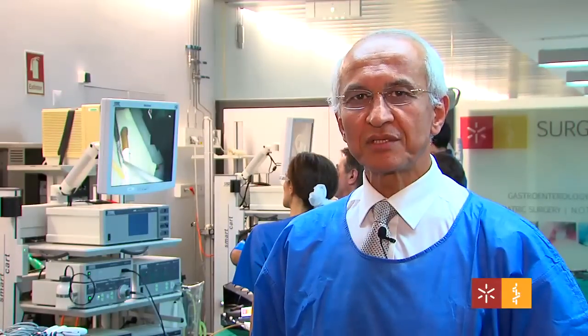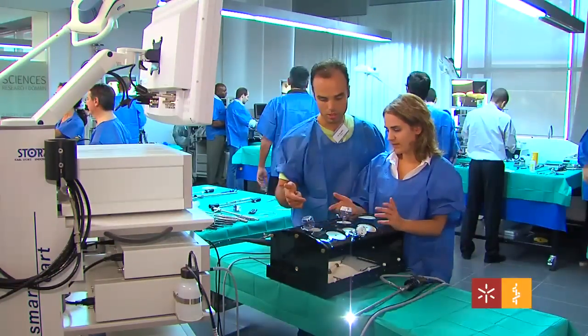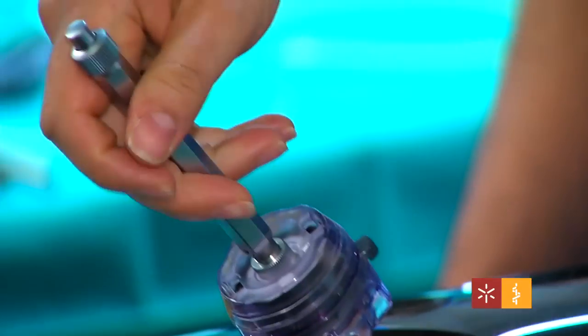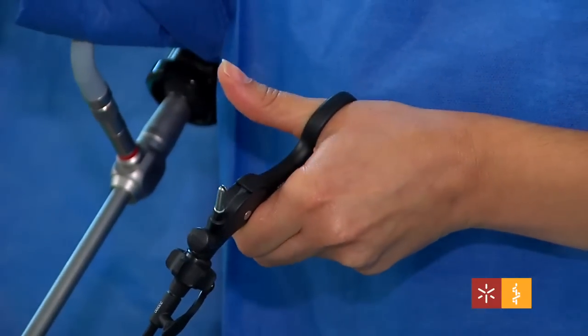The evidence for bile duct exploration done in one session is adding up, and it's very important that surgeons who are interested in biliary surgery advance their skills and improve their ability to deal with bile duct stones in the one session.